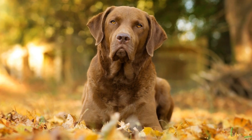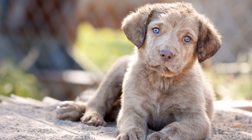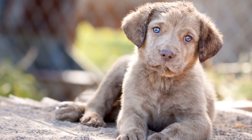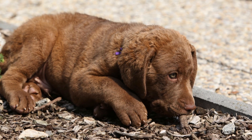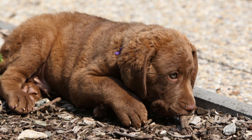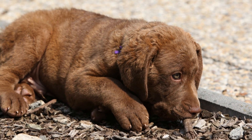The Chesapeake Bay is the largest estuary in the United States, spanning over 64,000 square miles across six states. Known for its stunning beauty and diverse wildlife, the Chesapeake Bay Watershed is home to various wetland habitats, such as marshes, swamps, and tidal flats.